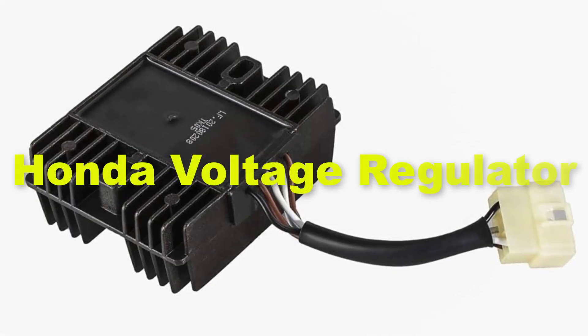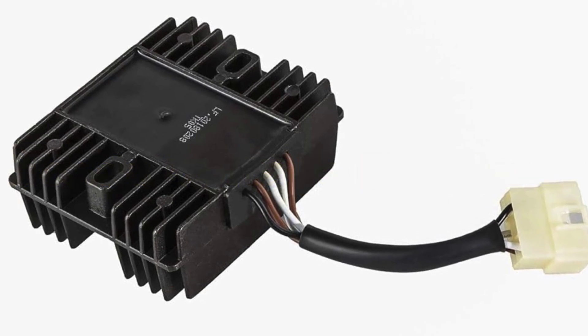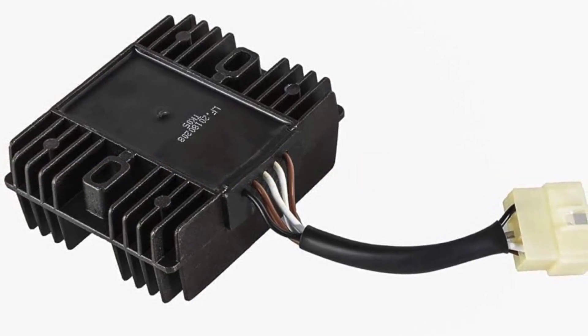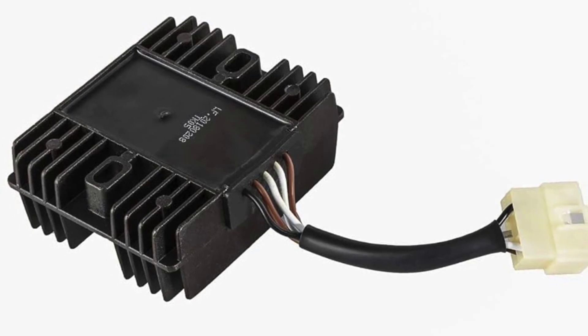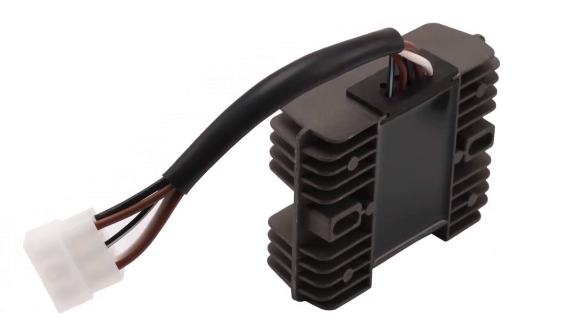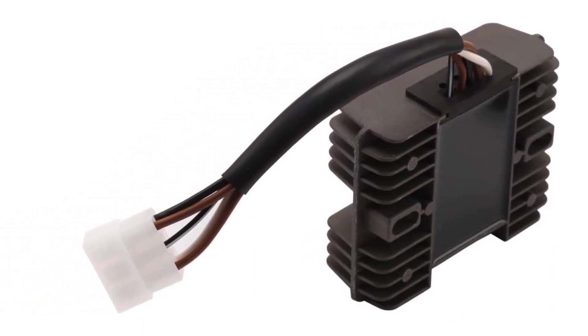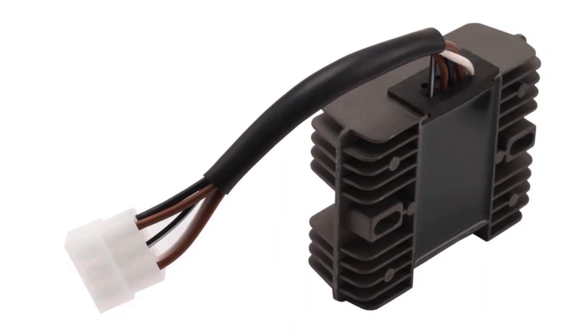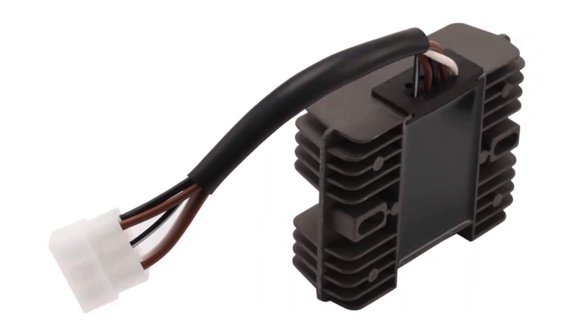Fifthly, we have included Honda Voltage Regulator in the list. The Honda Voltage Regulator is a premium solution designed specifically for Honda portable generators, offering unparalleled reliability and performance. Renowned for its exceptional build quality and precision, the Honda Voltage Regulator ensures stable and consistent power output, protecting sensitive electronics from voltage fluctuations and surges.